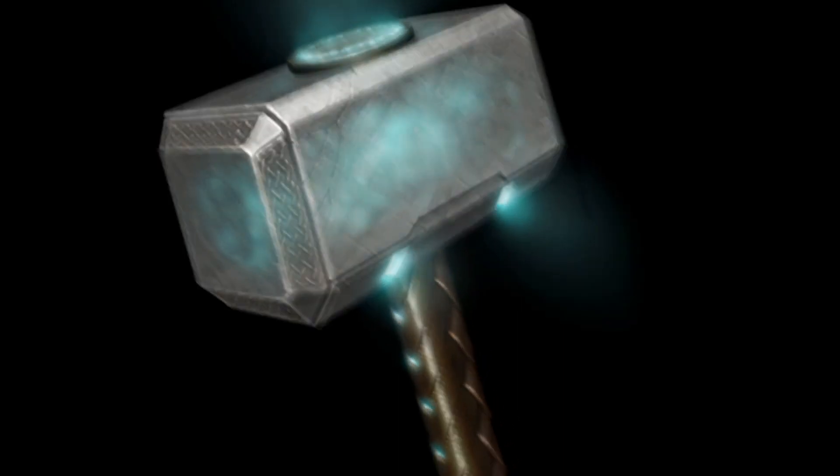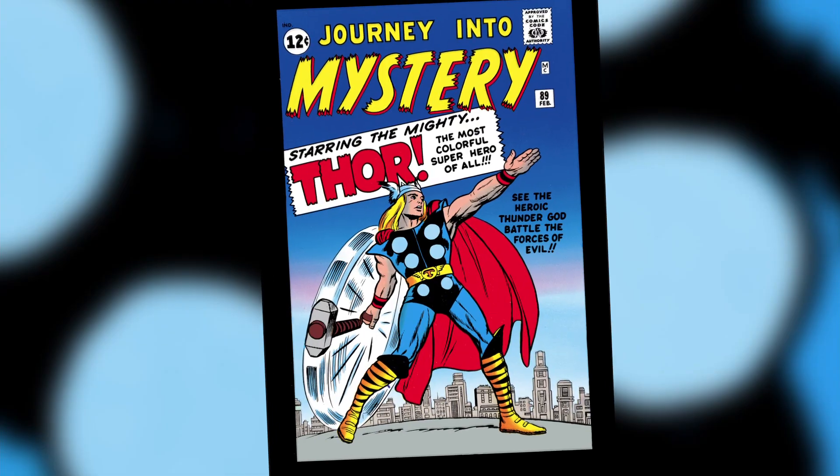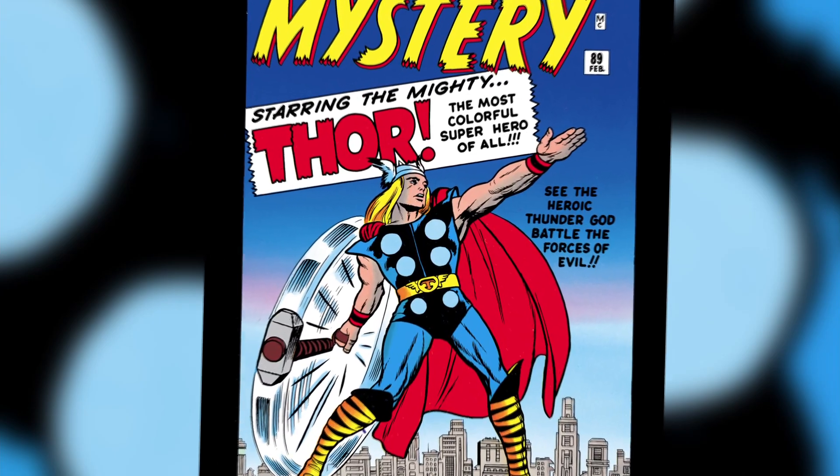The way it's going to emanate light from within it, the way the storm is actually going to emanate from it out into the world, and even the way it's going to swing above his head — we're going right to those comic covers. In every sequence, we want to hit at least two or three classic Thor images.